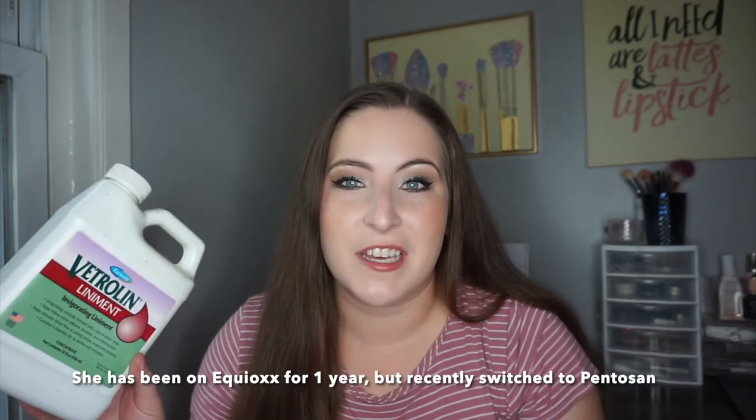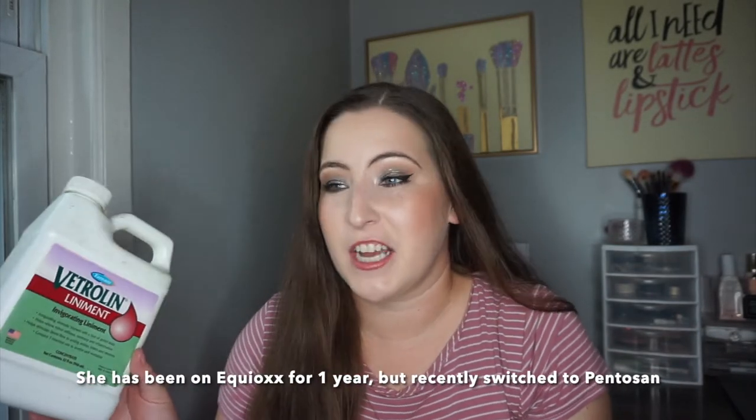Next I have the Vetralin Invigorating Liniment. It's a liquid and I like to dilute it in water, especially after a ride. This is especially helpful for Sassy because she is older and likely has arthritis. She gets joint supplements and I'll likely get her stifles injected at some point — I'm just waiting on quotes for that.